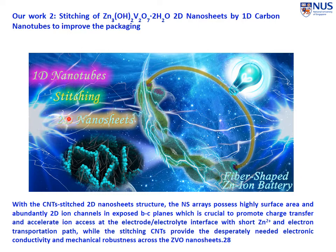The next work I'm going to mention very quickly is the combination between a 2D material and a 1D material. The idea is we can stitch the 2D materials together using the 1D material, such as carbon nanotubes, in order to have a stable 2D structure. If we stitch them together effectively, we are going to have a robust 3D structure.